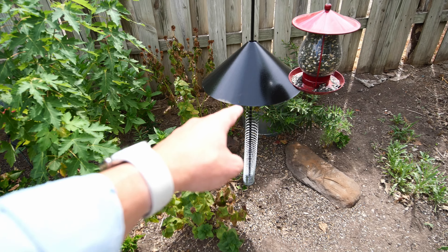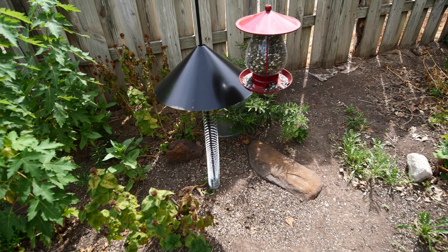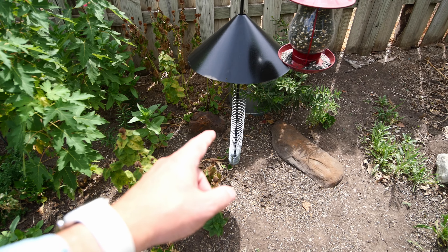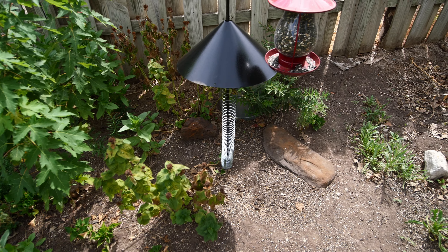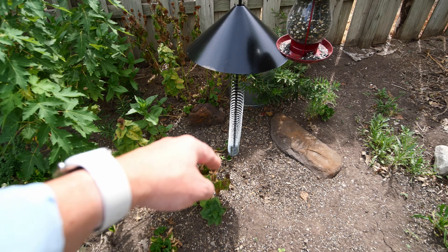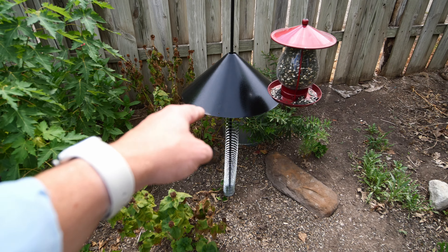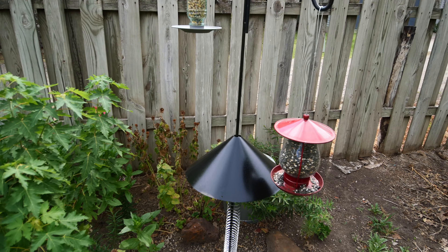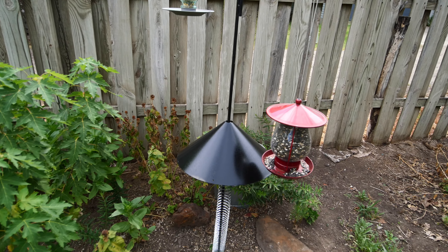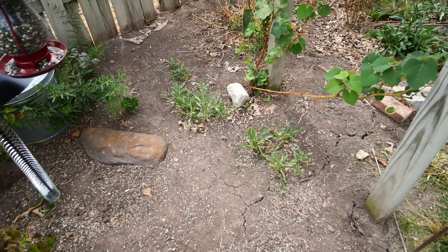We finally got some squirrel deterrent up because once the squirrels found the birdseed it was game over. We did a couple of things - the slinky was just an idea I had. Hopefully that'll just keep them away. This seems to be working so far - they're not jumping from the fence yet onto these. I think they'll figure it out eventually and we'll have to do something different.